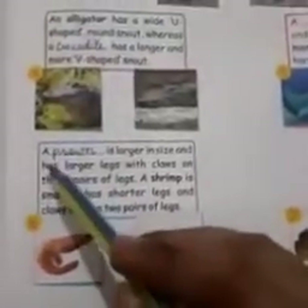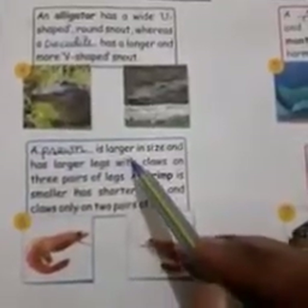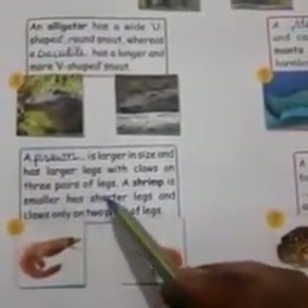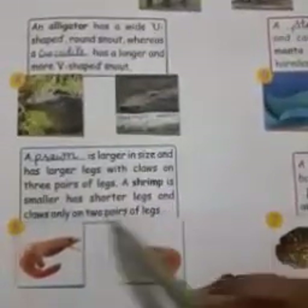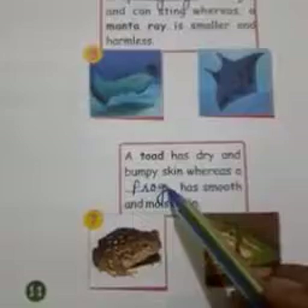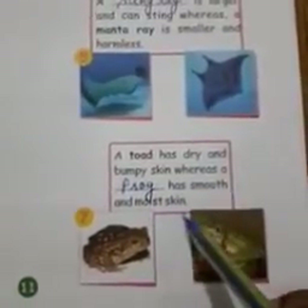Next, number 6: a prawn is larger in size and has larger legs with claws on 3 pairs of legs. A shrimp is smaller, has shorter legs and claws only on 2 pairs of legs. Number 7: a toad has dry and bumpy skin whereas a frog has smooth and moist skin.